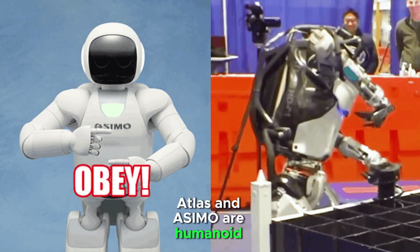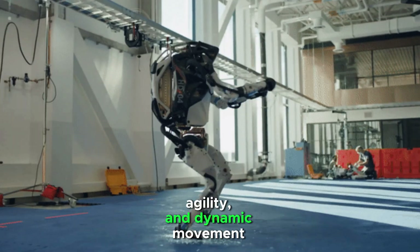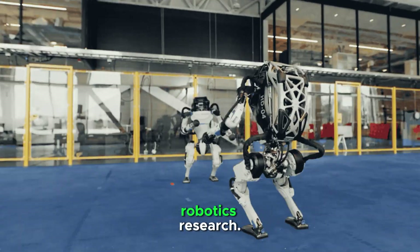Atlas and Osimo are humanoid robots. Atlas is developed for advanced mobility, agility, and dynamic movement research. It is designed for search and rescue, industrial applications, and robotics research.